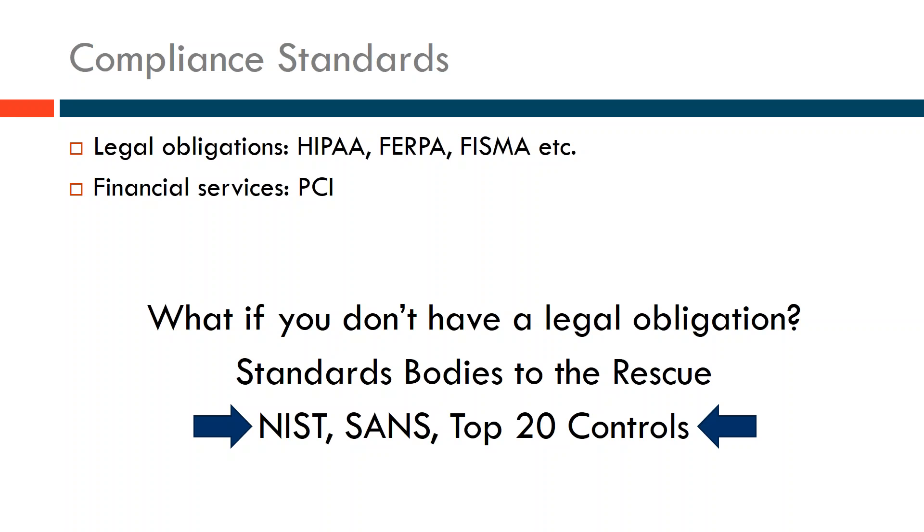To solve this, there are various standards bodies — NIST, SANS, and other organizations that maintain general standards. One standard we like is the Top 20 Controls, or Critical Controls, from the SANS Institute. The design takes an 80-20 approach — solving about 80 percent of the problem gets most organizations most of the way there. These controls and standards allow any organization to comply and help protect their information, without necessarily going to the full extent of HIPAA, FERPA, or FISMA.